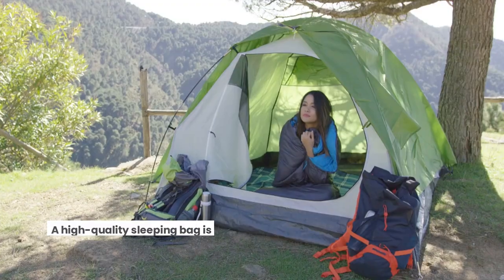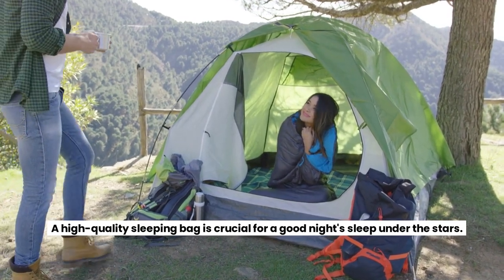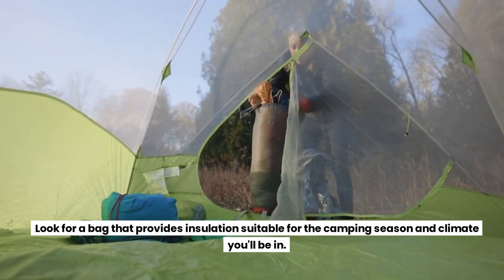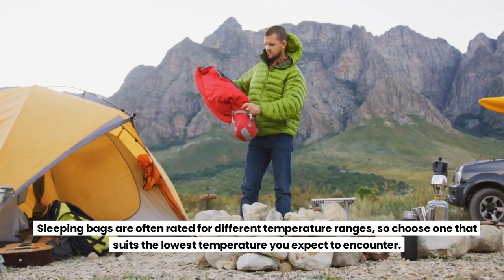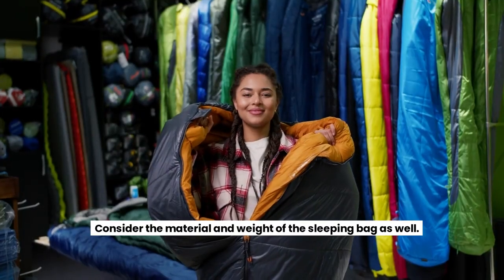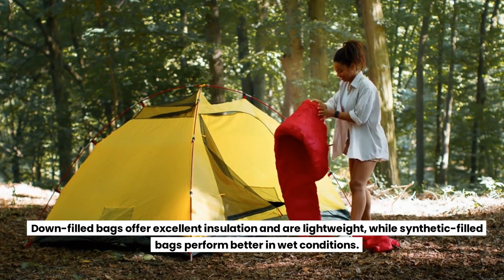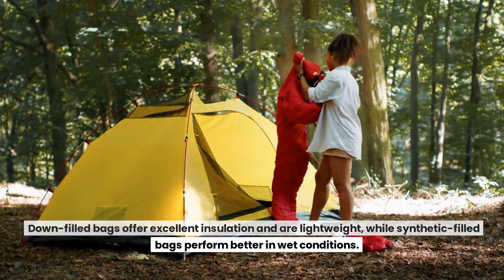Sleeping Bag. A high-quality sleeping bag is crucial for a good night's sleep under the stars. Look for a bag that provides insulation suitable for the camping season and climate you'll be in. Sleeping bags are often rated for different temperature ranges, so choose one that suits the lowest temperature you expect to encounter. Consider the material and weight of the sleeping bag as well. Down-filled bags offer excellent insulation and are lightweight, while synthetic-filled bags perform better in wet conditions.